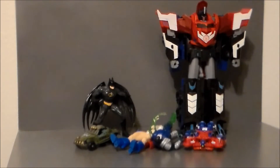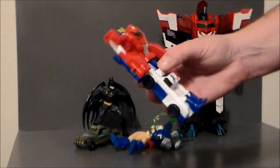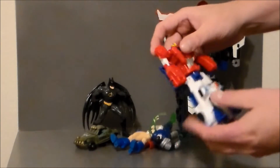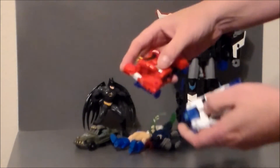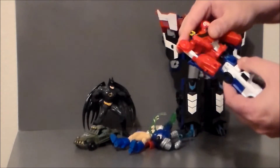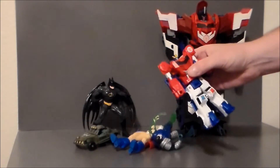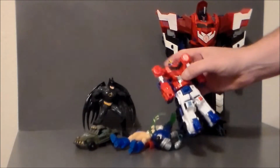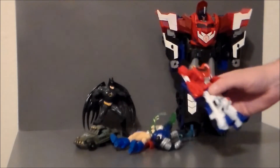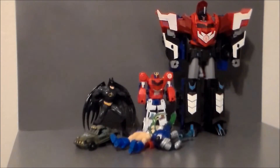Another figure for a buck is this Transformers Robots in Disguise — it's actually two figures in one. It's Strongarm and Optimus Prime; they separate in the middle and quick connect. I like the concept of these figures and I've done some reviews on them before. I really thought they were kind of overpriced, but for a dollar this definitely is worth the money. I will be reviewing that guy coming up soon.